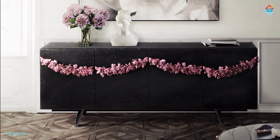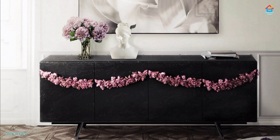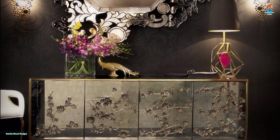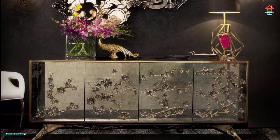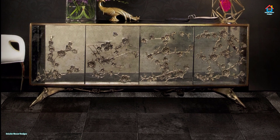Friends, hope you liked this video on modern sideboard designs. For more such videos, don't forget to subscribe to our YouTube channel and also click the bell icon so that you never miss any future updates whenever we upload a new video.